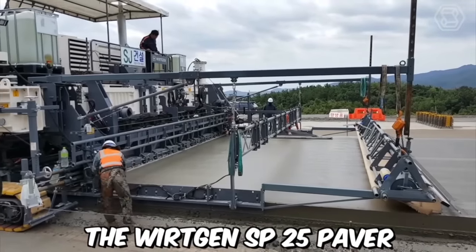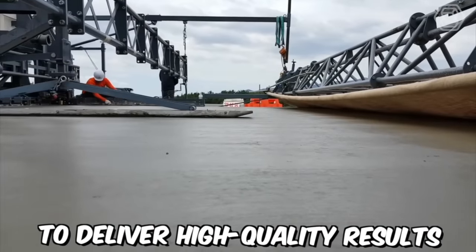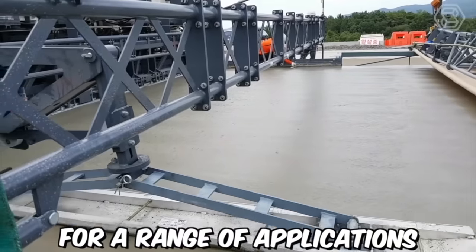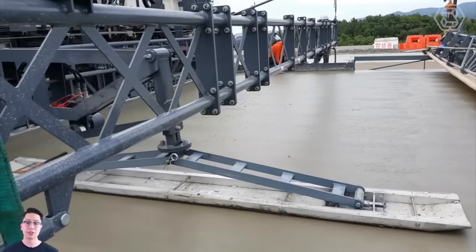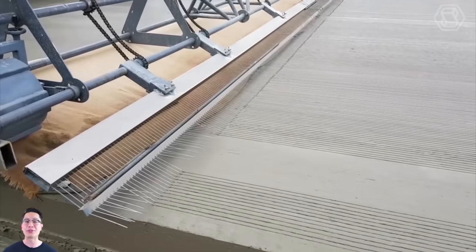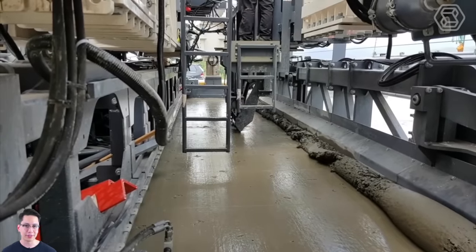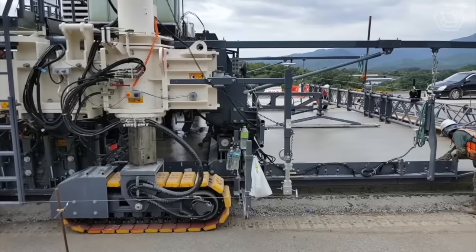The Wirtgen SP25 paver is a compact and versatile paving machine designed to deliver high quality results for a range of applications. It is ideally suited for urban areas where space is limited and maneuverability is key. With its small size and maneuverability, the SP25 can navigate through tight spaces and work in areas where larger machines cannot.